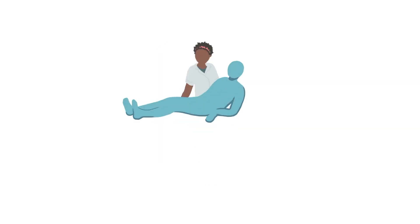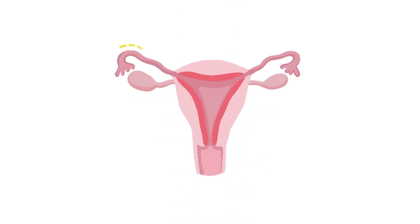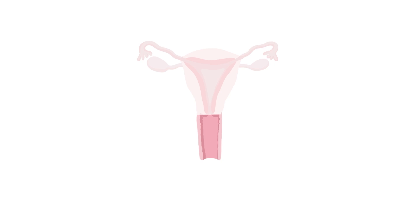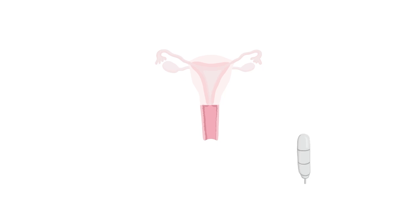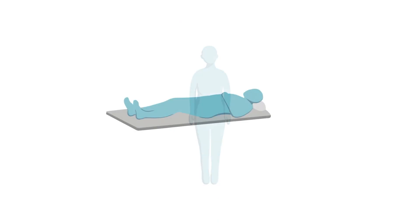I had three sessions of brachytherapy — two one week and one the next week. The radiographers were great. They came in and did a discreet examination to check what size applicator to use. I had a set time and it went like clockwork. I didn't particularly have to prepare my bladder or bowel in any way. I was in a room for literally eight to nine minutes, lying very still on a bed with a television to watch. It totally surprised me how easy it was.